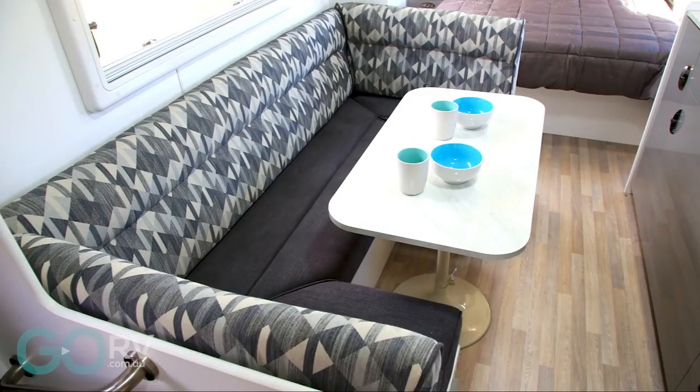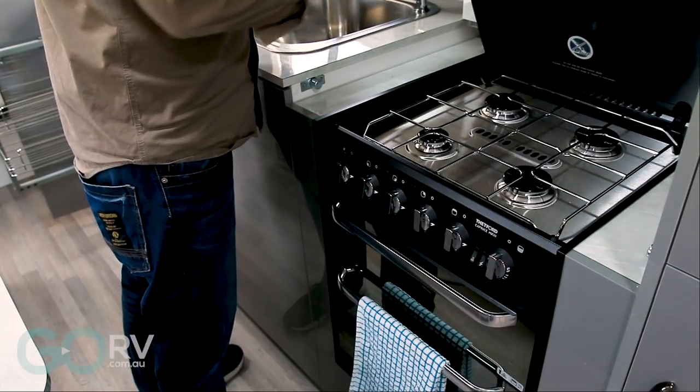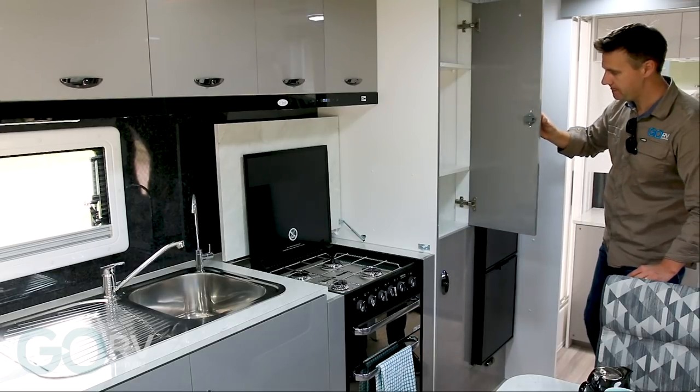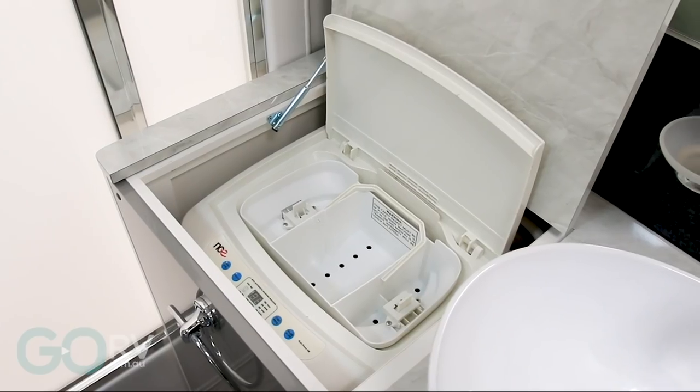A large club lounge and sensible kitchen with a properly recessed stove are the immediate highlights of the V3's interior. Not to mention the generous pantry storage. The rear ensuite is kitted out with a top loader washing machine.